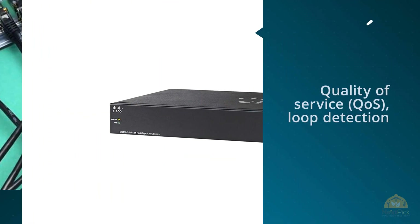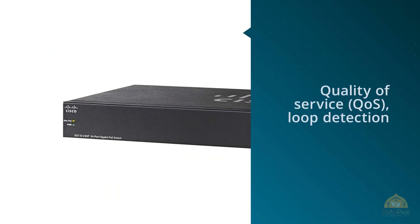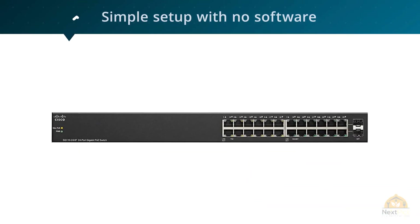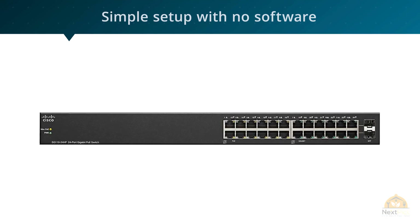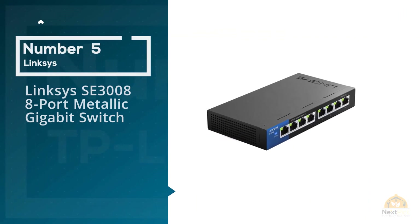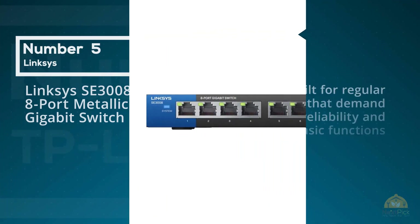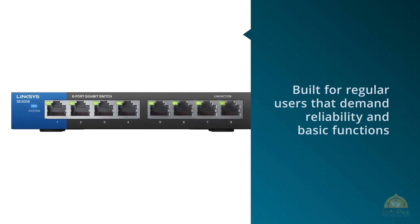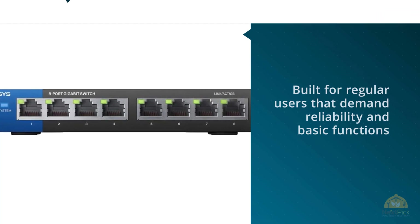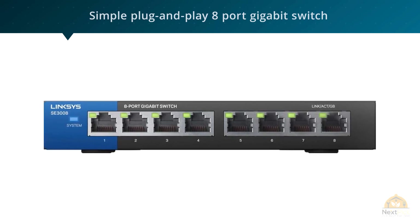In terms of design, the SG112-24NA features a black rectangular case made of metal with a matte finish on top. Number five: Linksys SE3008, eight-port metallic gigabit switch. The Linksys eight-port metallic gigabit switch SE3008 is a device built for regular users that demand reliability and basic functions at a reasonable price. There are no advanced functions — no PoE, no managing — this is a simple plug-and-play eight-port gigabit switch.